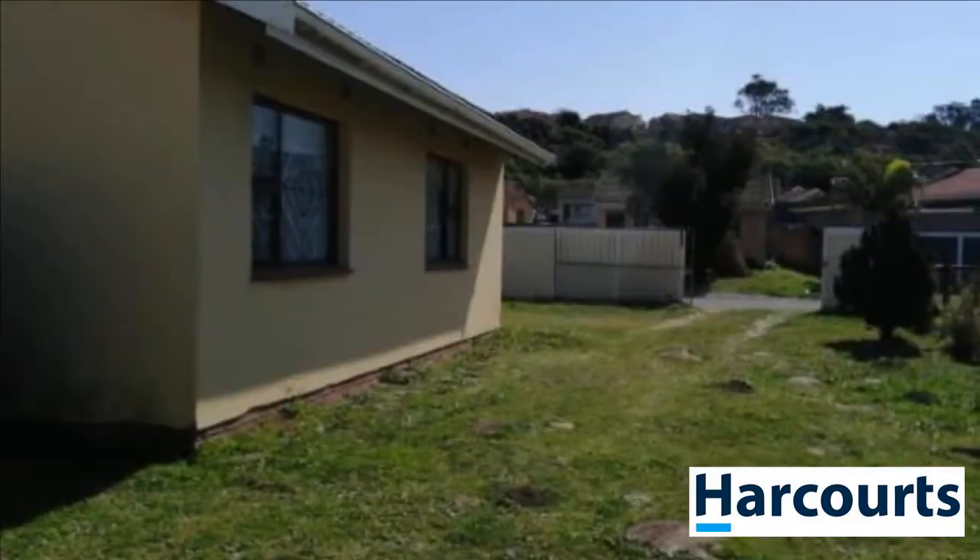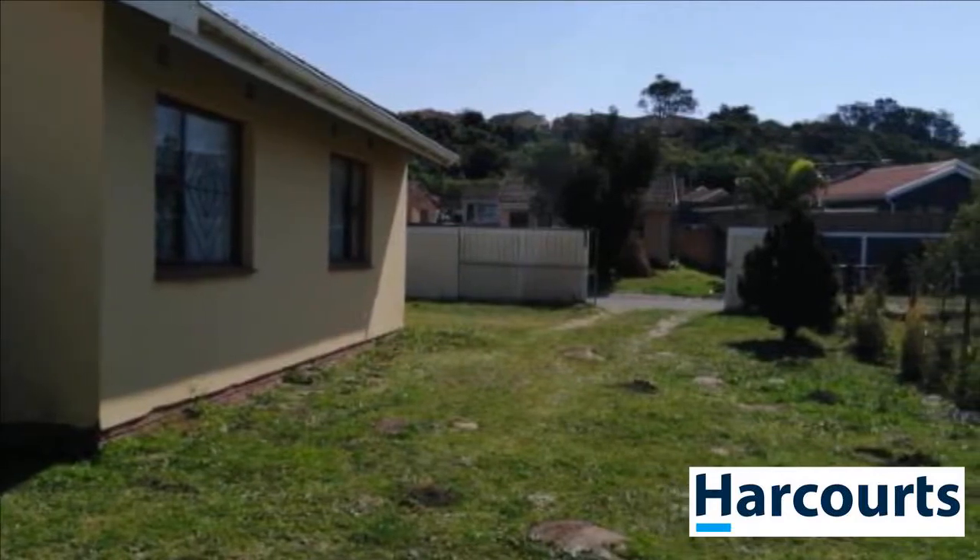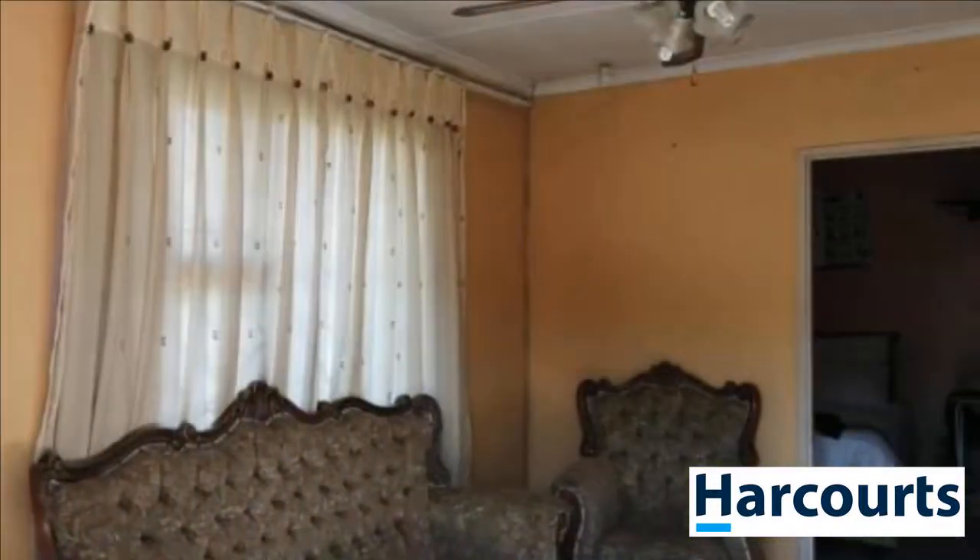Call Bucks now to make an appointment to view this home today. For more information on this property or to arrange a viewing, please contact us.